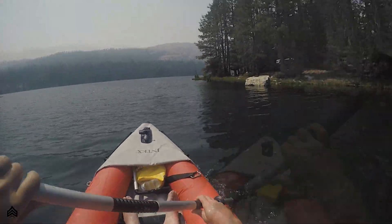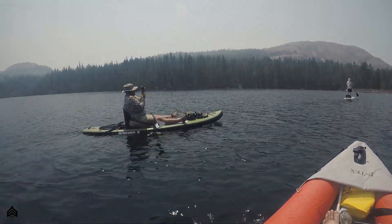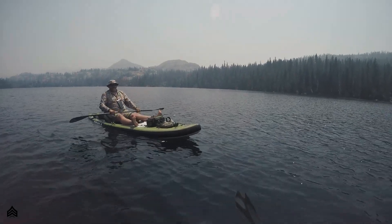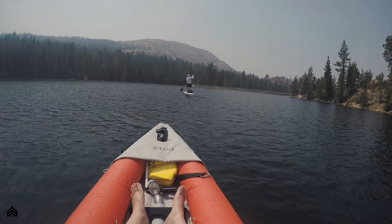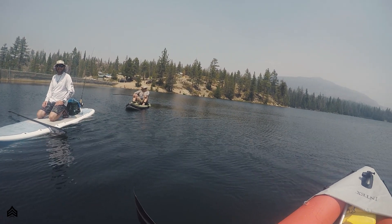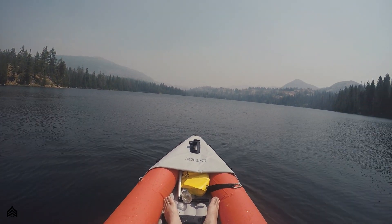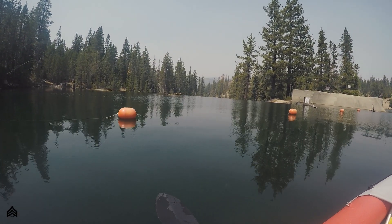I didn't bring my pole this time, so I just kind of tagged along. Along the north end of the lake, this spillway right here feeds water into Bowman Lake.